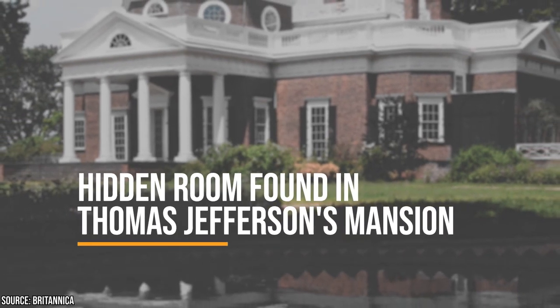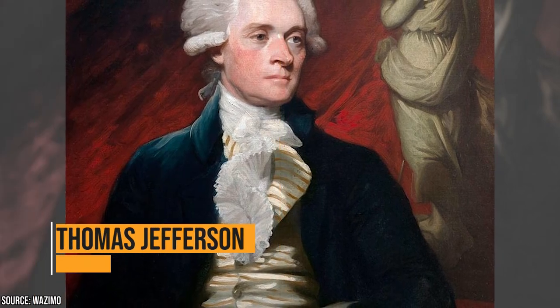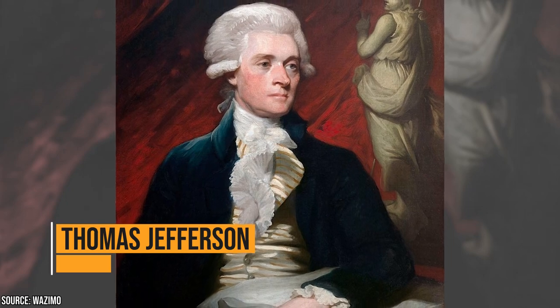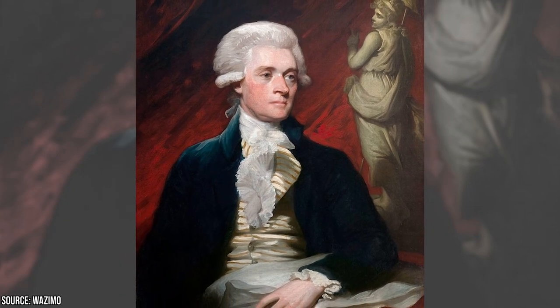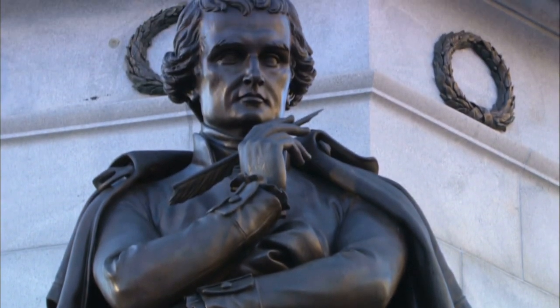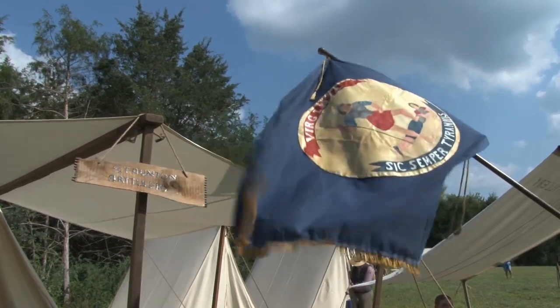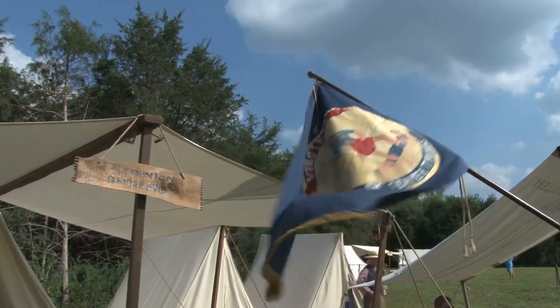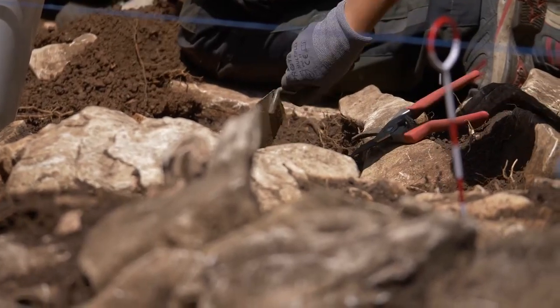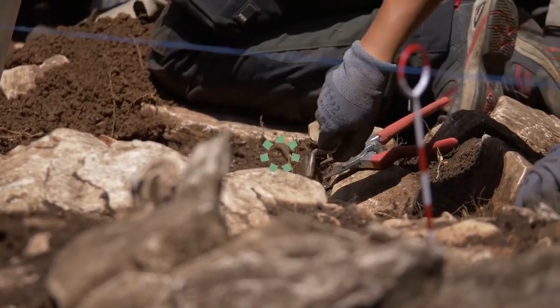Thomas Jefferson is one of the most important historical figures in American history. Not only did he write the Declaration of Independence, but he was also the third president of the United States. He was known for his moral ideas and forward-thinking intelligence. Recently, archaeologists made an amazing find in Jefferson's home — a secret room in the mansion that solves a long-standing mystery.